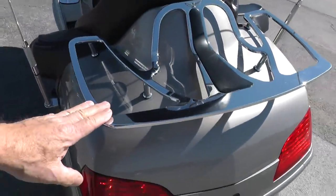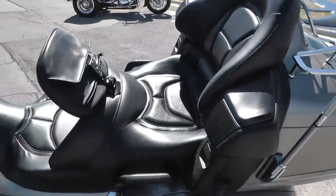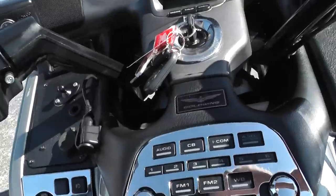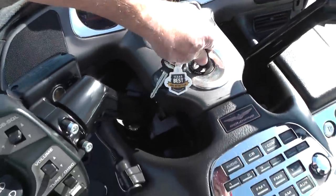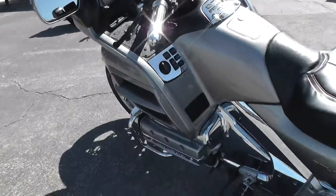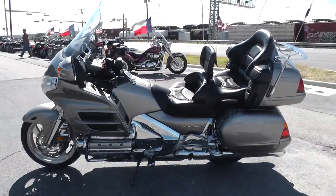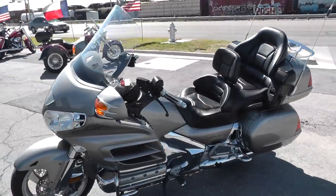There's a chrome luggage rack up here, AM/FM CD player on board, full on-board electronics, and rider back rests. It's a real dandy. If you'd like to know more about it, call our sales team at 817-985-8888 and they can tell you all about it.